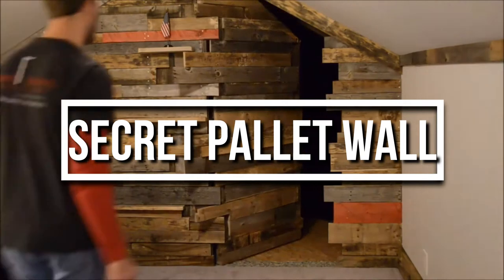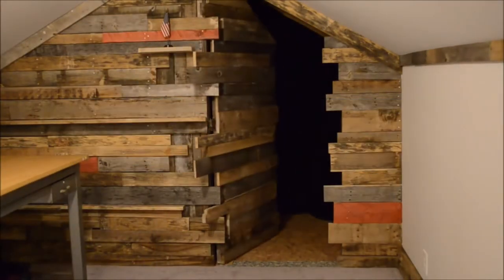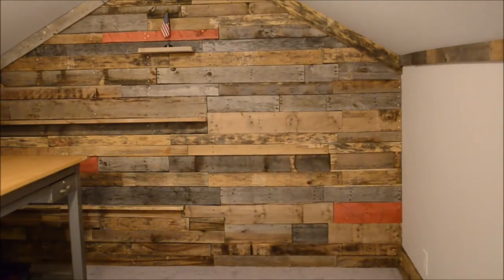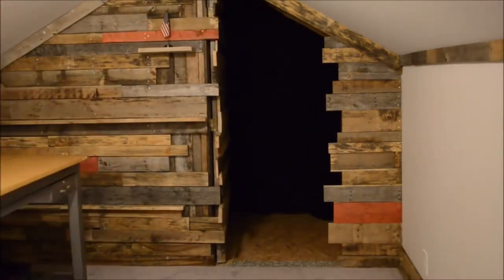Check out this amazing pallet wall with a secret door from Kuwait Concepts. They are a secret door company that specializes in concealing spaces and creating hidden doors to keep you and your loved ones safe and secure.